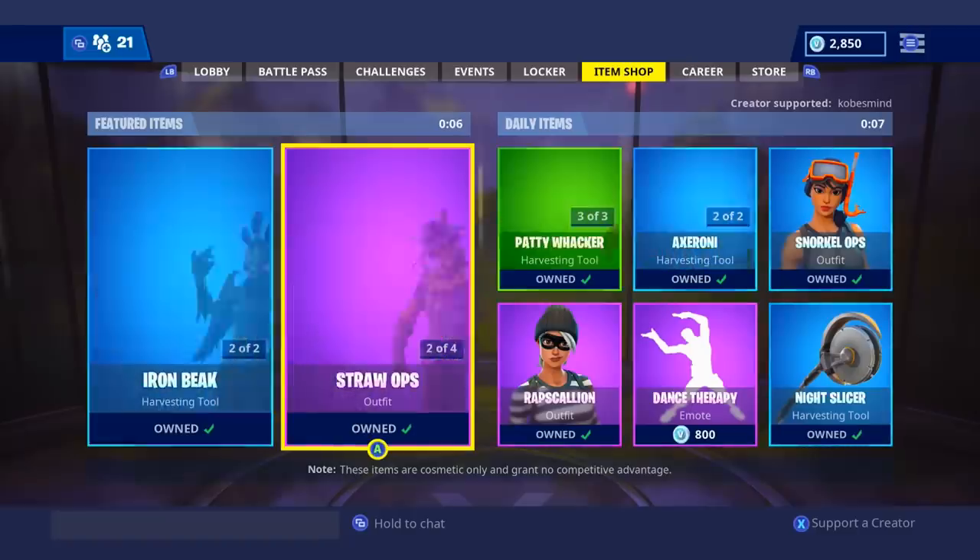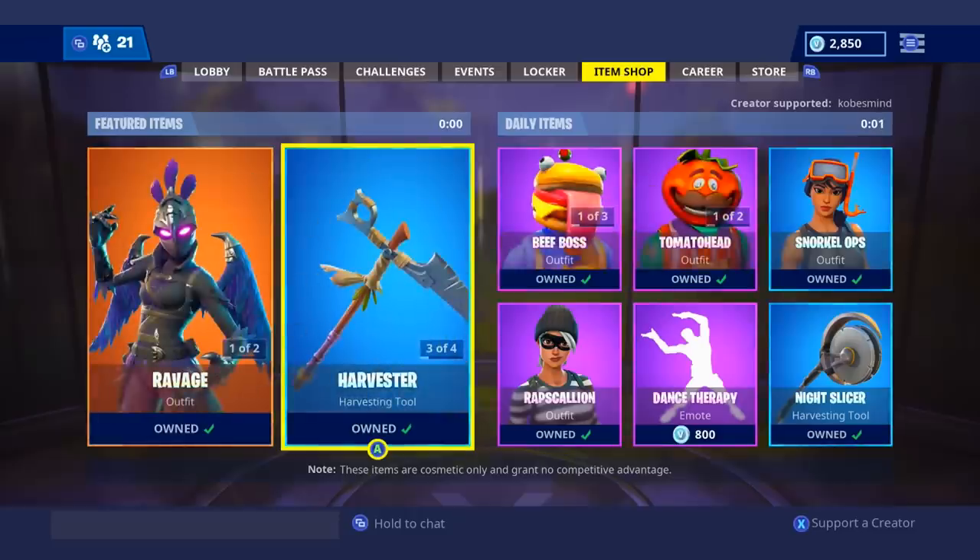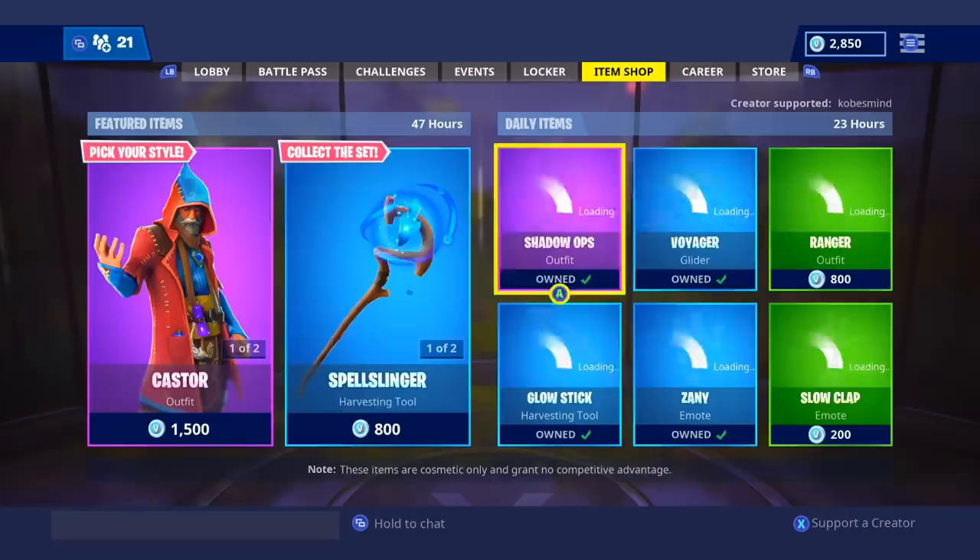What is up everybody? It's Cobes here and today I am back with the November 15 item shop. Let's see what we're going to get — something new, of course, but let's see what it is.